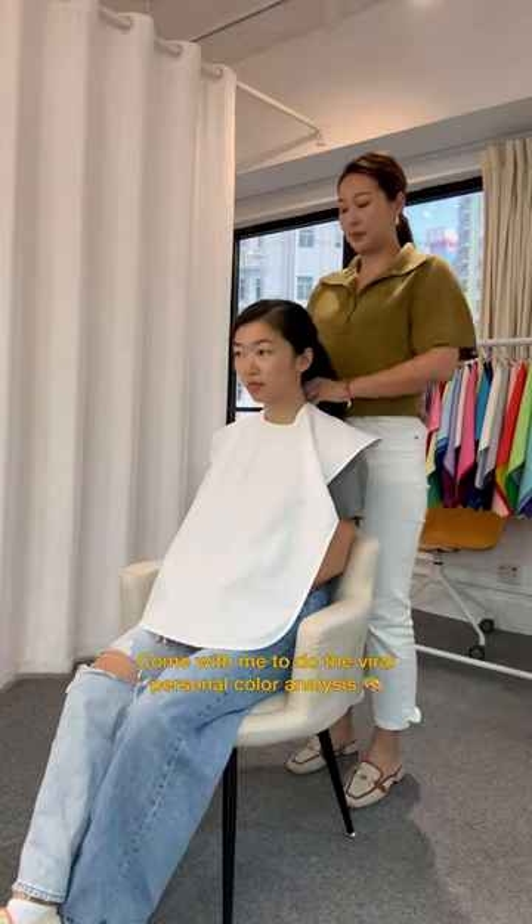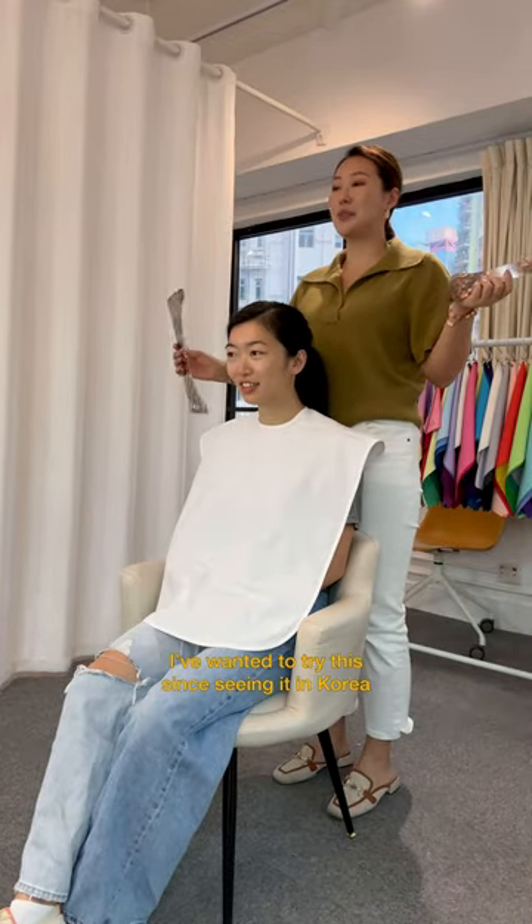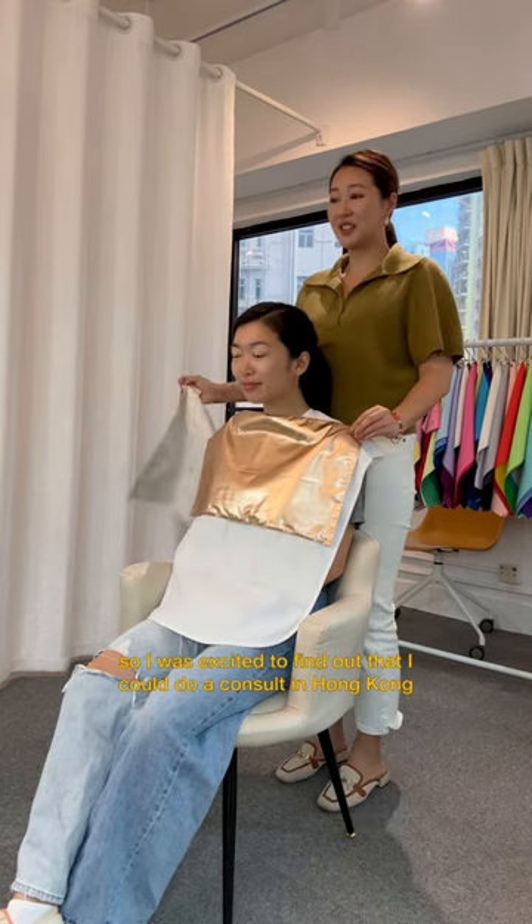Come with me to do the viral personal color analysis. I've wanted to try this since seeing it in Korea, so I was excited to find out that I could do a consult in Hong Kong.